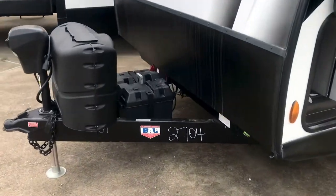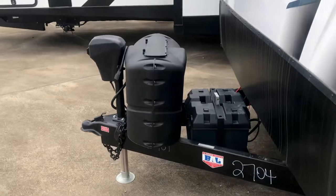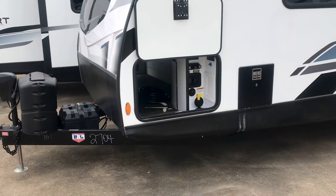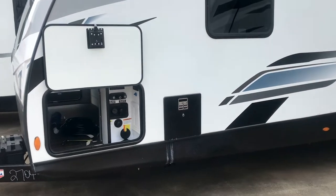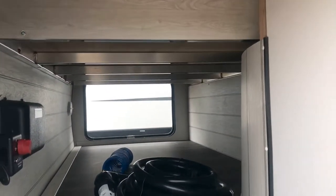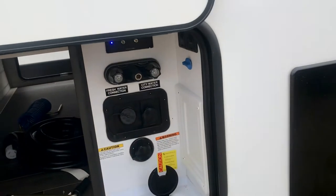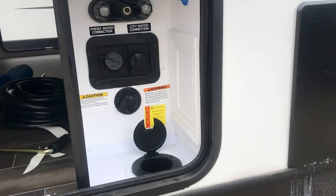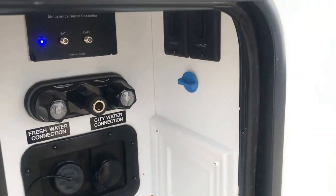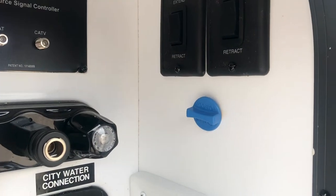This one comes with lithium batteries, and it's got the power tongue jack in the front. There's storage for your propane — two 20-pound propane tanks. You can see the pass-through storage. It's got the double-welded aluminum construction, and there's a convenience center over here with a hot and cold shower.